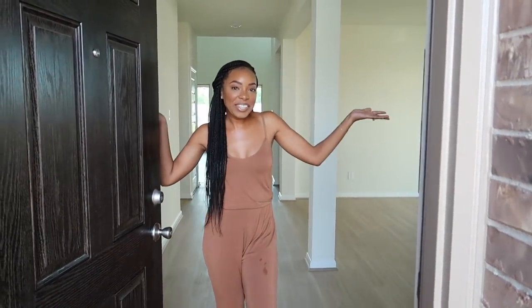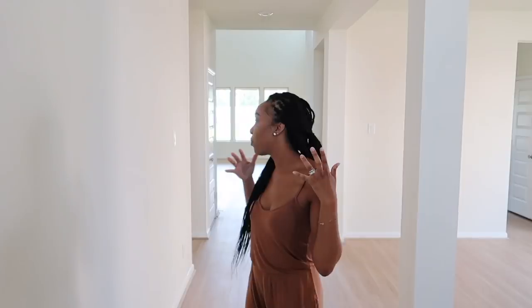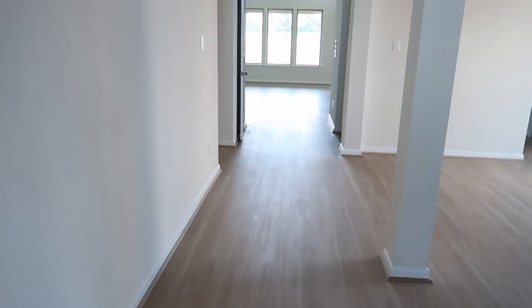Hey guys, welcome to our new house. Come on in. Alright guys, so where we're sitting right now is in the foyer area. Dion is recording right now and basically where he is is exactly where the front door is. So this is what you see whenever you first walk into the house.